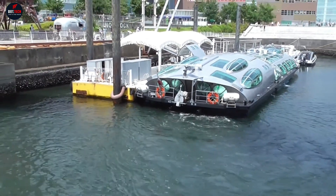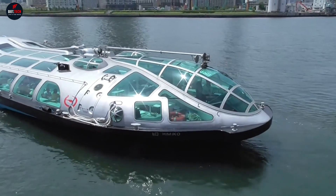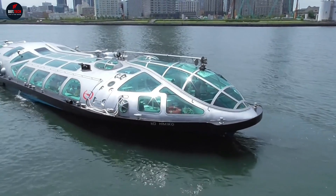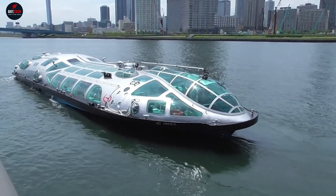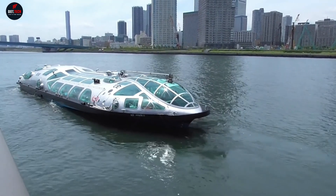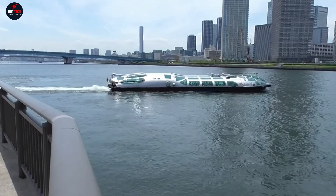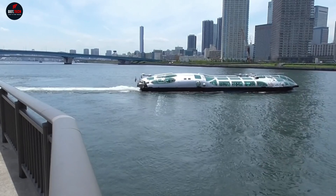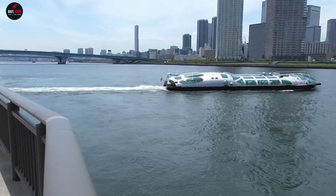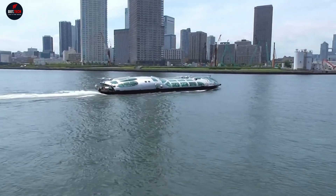Inside, passengers are treated to spacious seating areas and panoramic views, offering a unique blend of comfort and style. Whether you're commuting through the city or embarking on a leisurely cruise, the Himiko Water Bus promises an unforgettable journey that combines art, technology, and the scenic beauty of Tokyo's waterfront. Join us as we explore the enchanting world of the Himiko Water Bus, where every voyage is a thrilling adventure into the future.